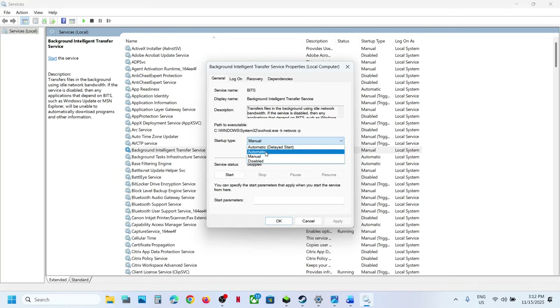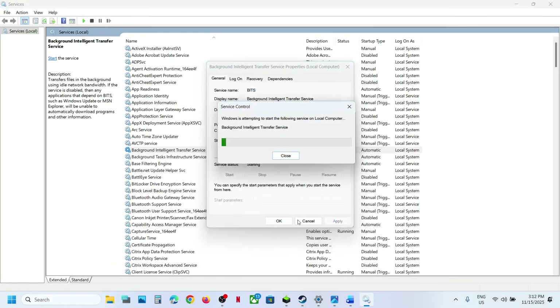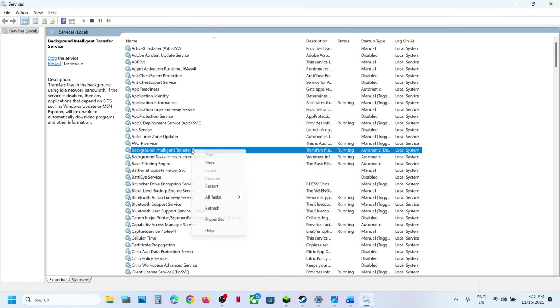Now find Background Intelligent Transfer Service. Make a double click, set this to Automatic, click on Apply, click on Start, and then click on OK. Make a right click and then click on Restart.